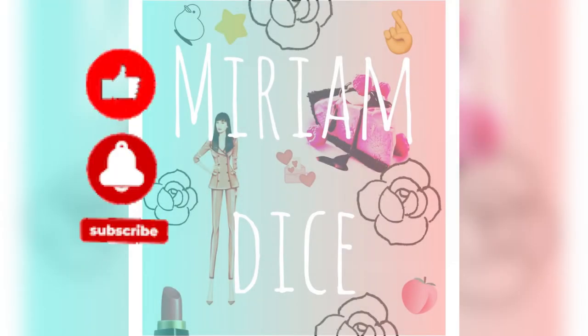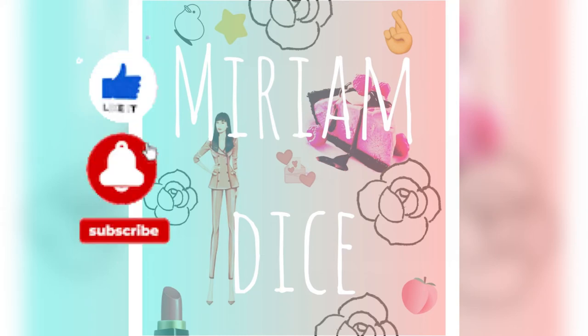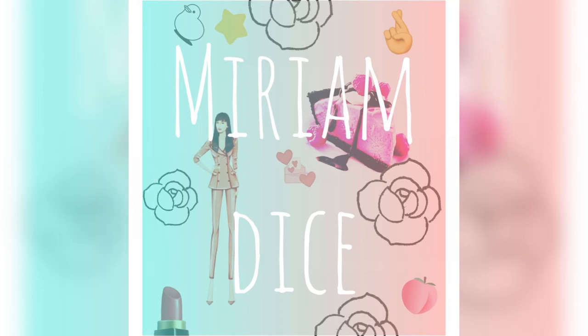I hope you guys try this makeup tutorial out. If you do, let me know in the comments, leave a like, and subscribe. Thank you guys for watching — see you in my next one!